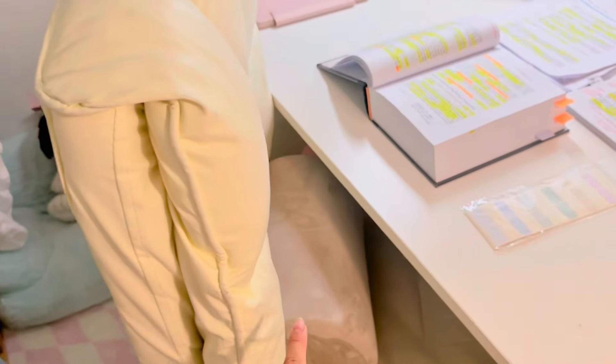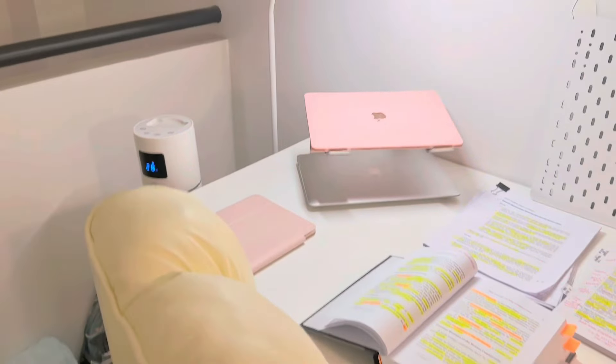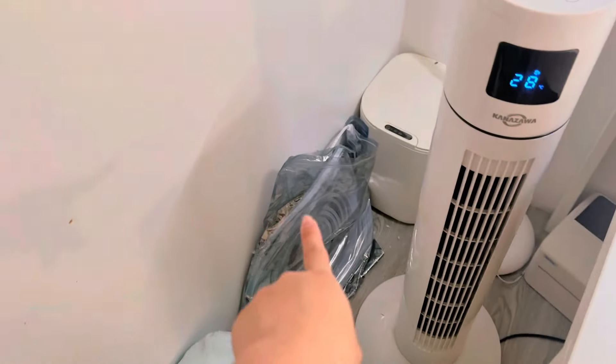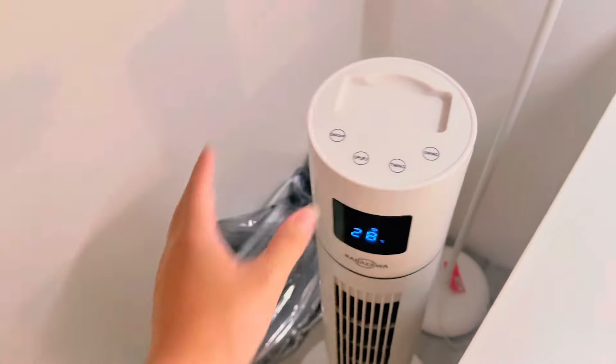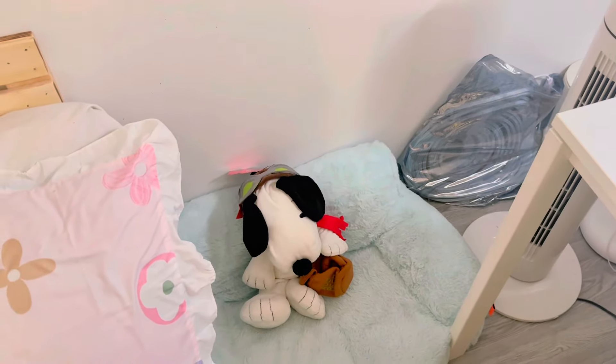This chair is from Shopee, and this one is from National Bookstore — I use it when my back hurts. It's a bit messy here because I haven't fixed it yet. There are LED lights here, and I also have an electric fan from Kanazawa. And then this is my dog's bed — it even has a Shopee tag.